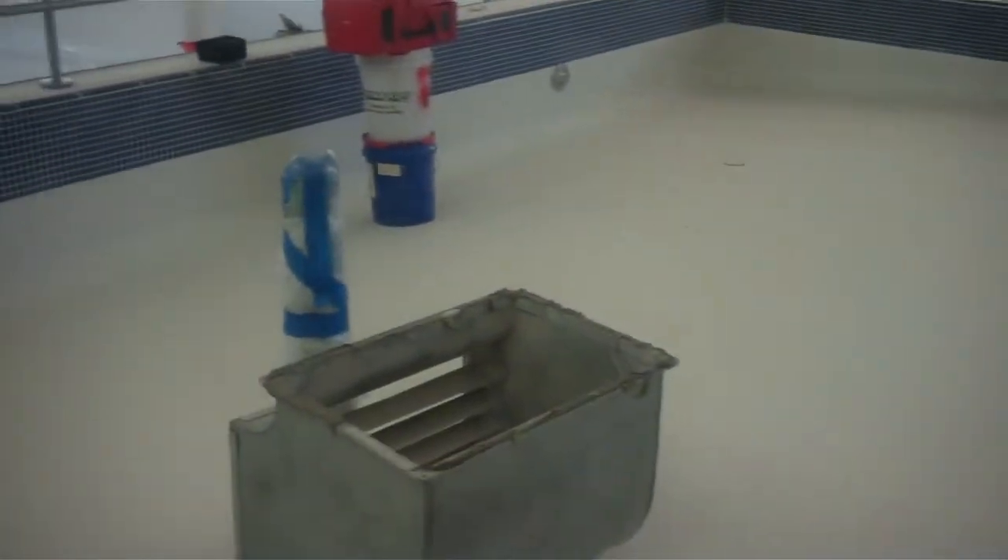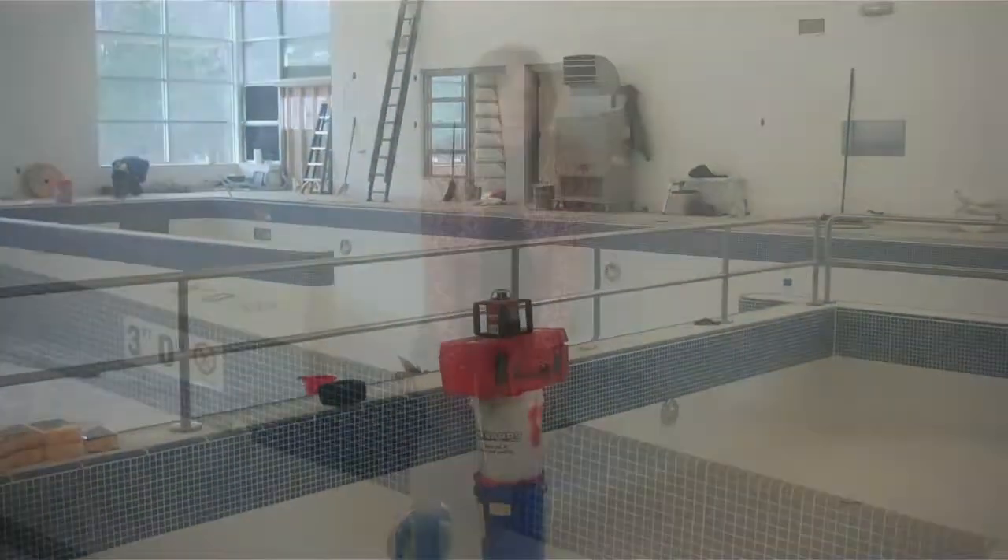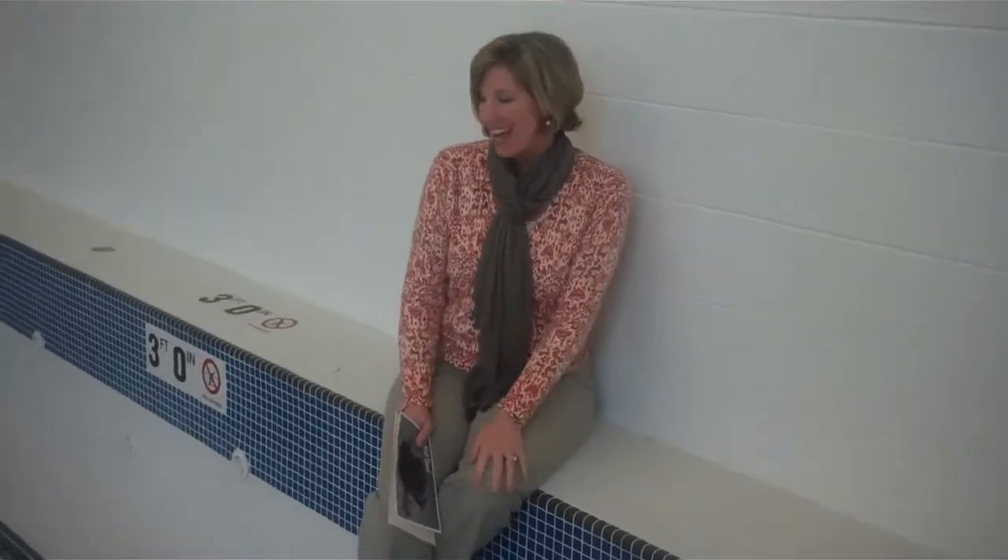There are water features and there's more to come. We're really excited for everything. For the hot tub, I just want to share with everybody — this is the first day we're beginning to add the water.